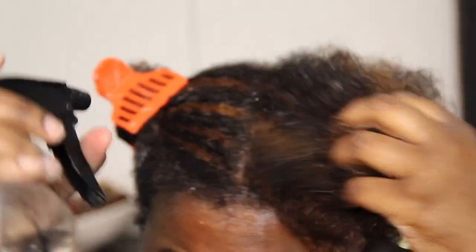It's also very easy to detangle with, which is always a plus. It gives great slip, and I really can't say anything more — it's a really good conditioner.